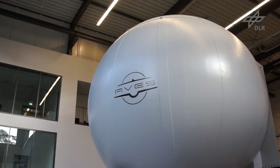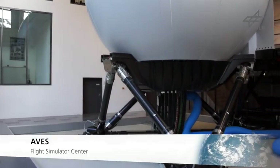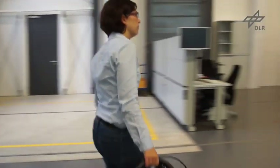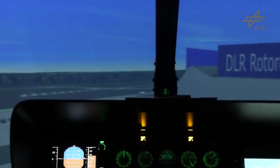All technologies to be demonstrated on the flying helicopter simulator must prove their maturity in ground-based simulation. This is done in DLR's air vehicle simulator. The combination of advanced response types with car-like steering is proposed to make flying easier for future pilots.